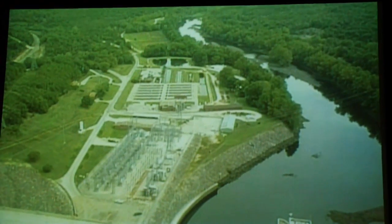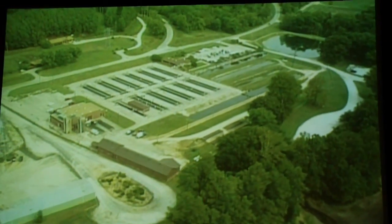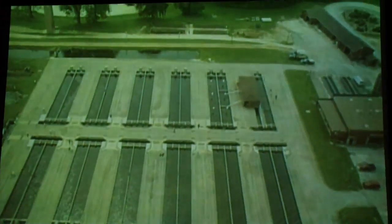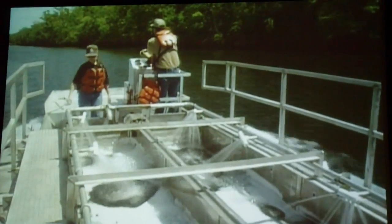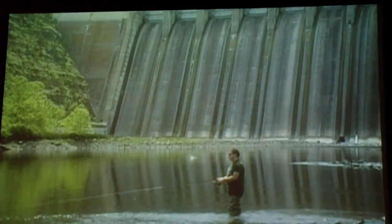Just outside the bustle of Branson, in the shadow of Table Rock Dam, the journey of the rainbow trout can be seen at the Shepherd of the Hills Hatchery. In 1958, Shepherd of the Hills Fish Hatchery was built, and the Conservation Department began raising and stocking rainbow trout, which require cooler water to thrive. Today, the hatchery supplies over 400,000 pounds of trout each year, released into Lake Tanacombe to keep up with fishing demand.